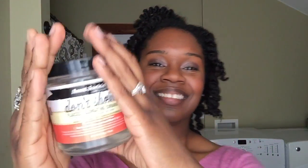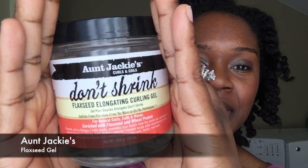Aunt Jackie's Don't Shrink Flaxseed Elongating Curling Gel — in the summer this was a lifesaver. All I needed to do was mist my hair lightly, and if I was going for a puff, a bun, or a crown braid, just a little dollop of this and my hair would stay slicked for however long I wanted to wear the style — like a couple of days. Some edge creams only hold for about five minutes, but this one kept my hair really smooth and shiny. Also, it was not crunchy — my hair was still so soft, shiny, and held for days.